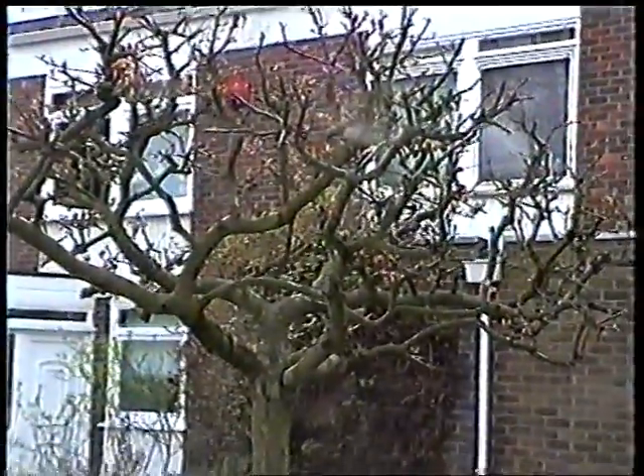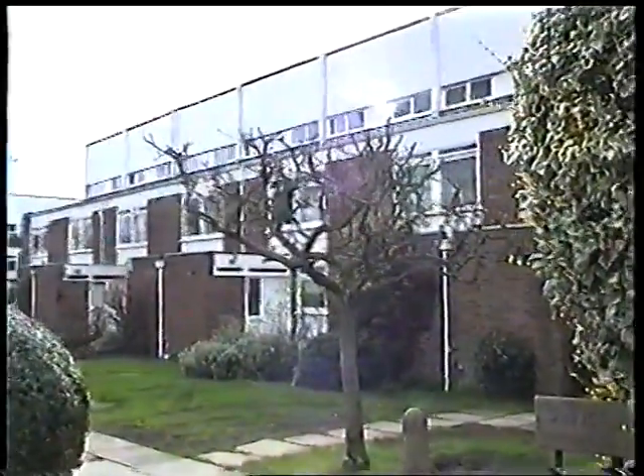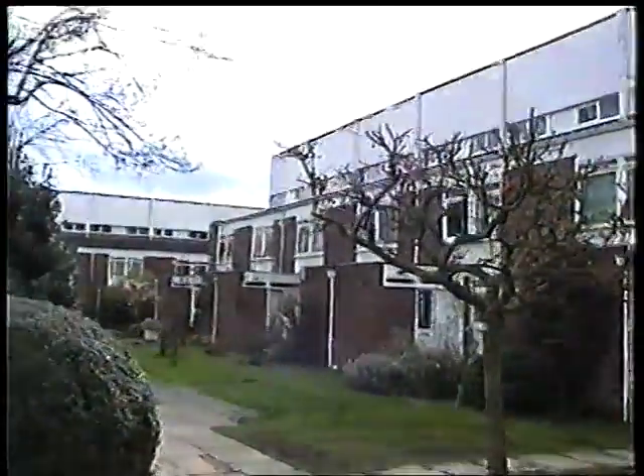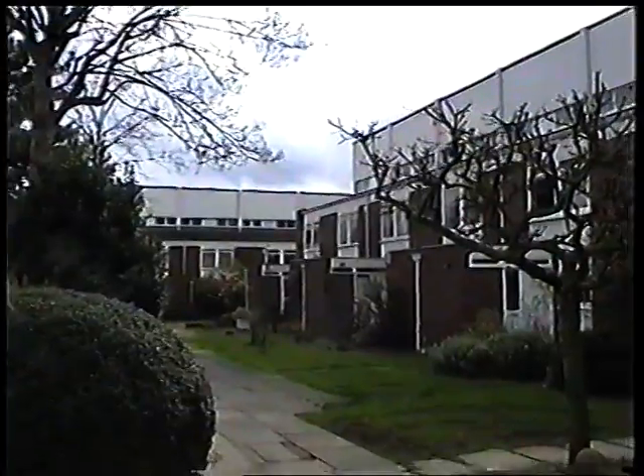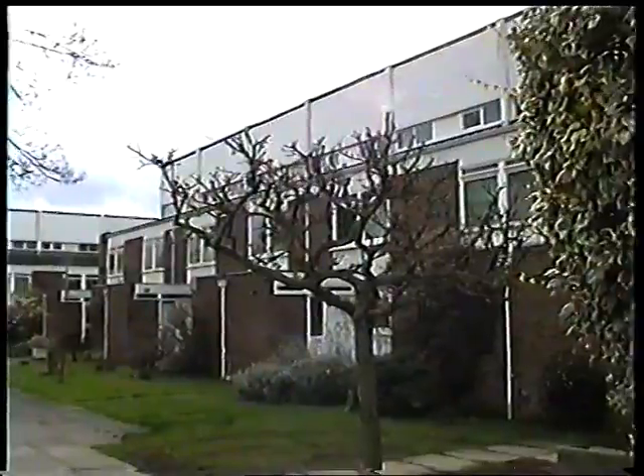The 60s was obviously a very good time for building in the Putney area — all my favourite designs. Some people think it's a bit dull and boring, but I like these designs a lot better than the stuff they turn out now.